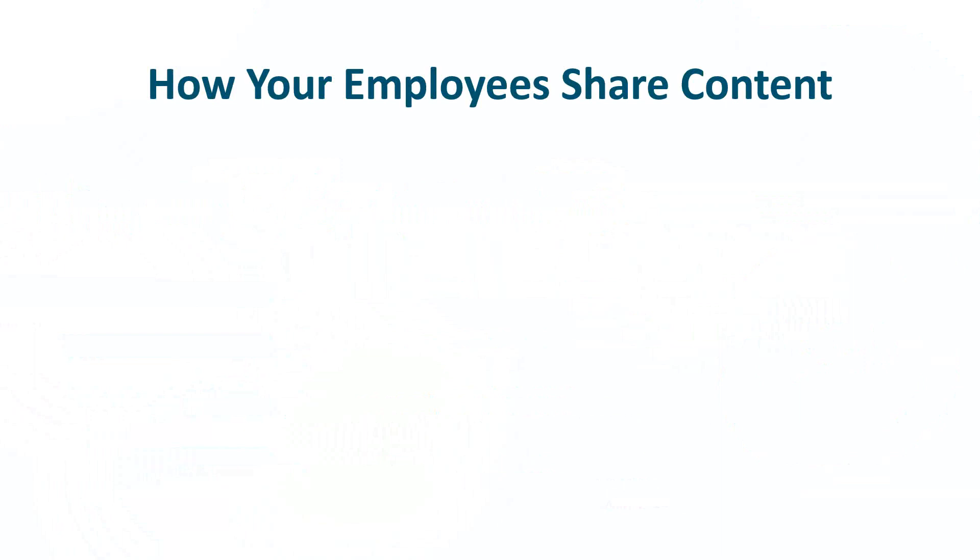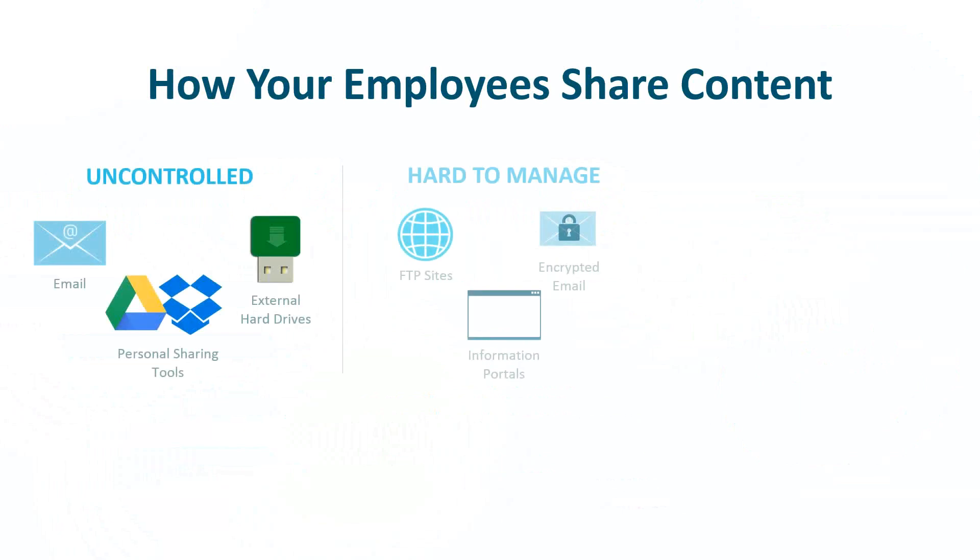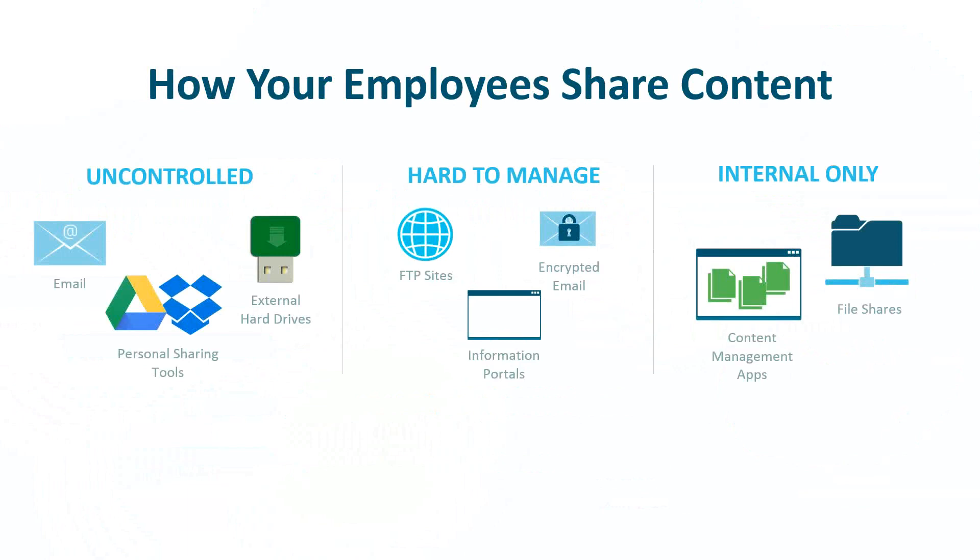Before we start with how OnBase and Sharebase work together, I'd like you to think about how you and your employees are sharing content right now. Are you using any uncontrolled methods? Maybe emailing, which we know is not secure, or sharing external hard drives and hoping not to lose them, or maybe you allow your employees to use their personal sharing tools like Google Drive or Dropbox, which are really meant for sharing family pictures rather than HR-sensitive information.